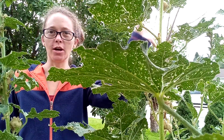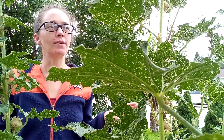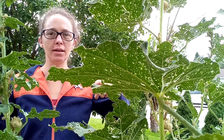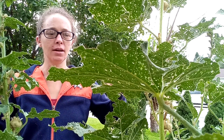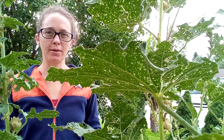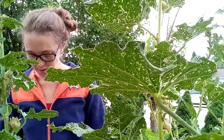Hi everybody! Look at my hollyhocks. They're at the end of their season, so I figured what better time to come out and do a little how-to and take care of our hollyhocks. My goal is that since they're already growing new sprouts at the bottom, if I cut back this old growth, then they will grow new flowers this year.